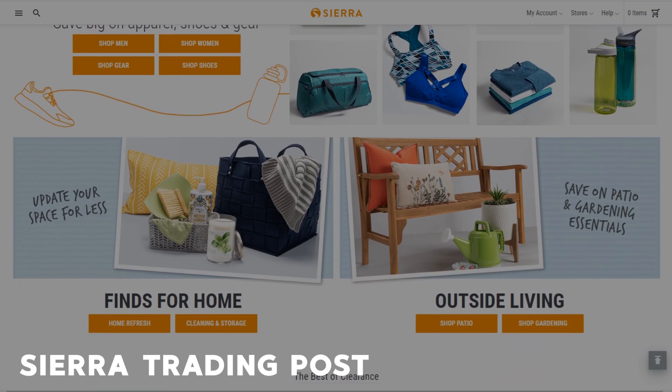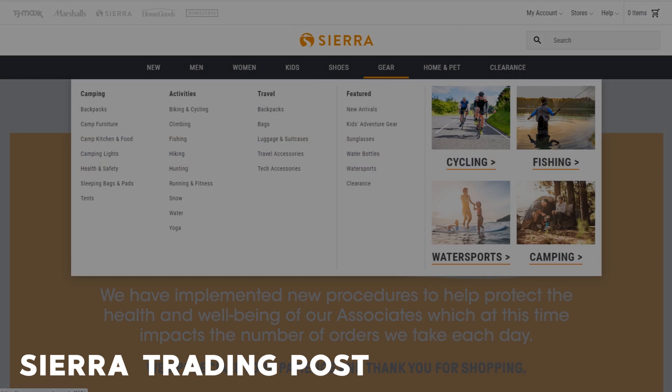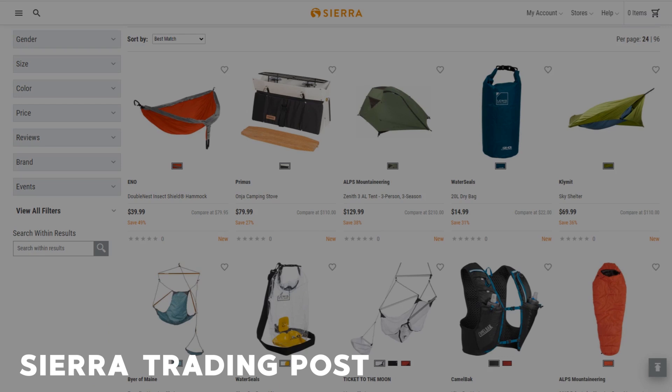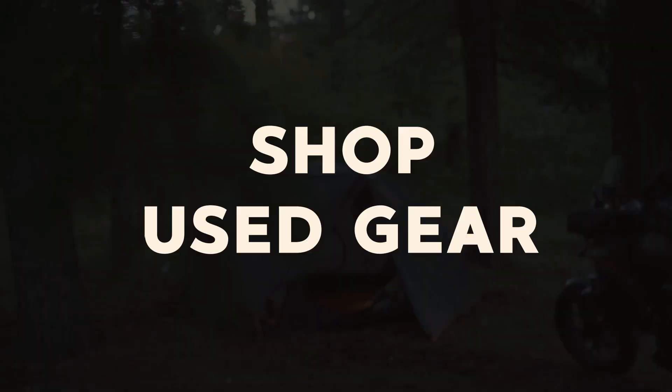Last on my list is Sierra Trading Post, which is a discount retailer run by TJ Maxx, Home Goods, and Marshalls. Yes, they do have camping gear, but you do have to dig a little bit for it. You can score a few small pieces of gear or clothing that would normally cost a lot more at normal retail price.